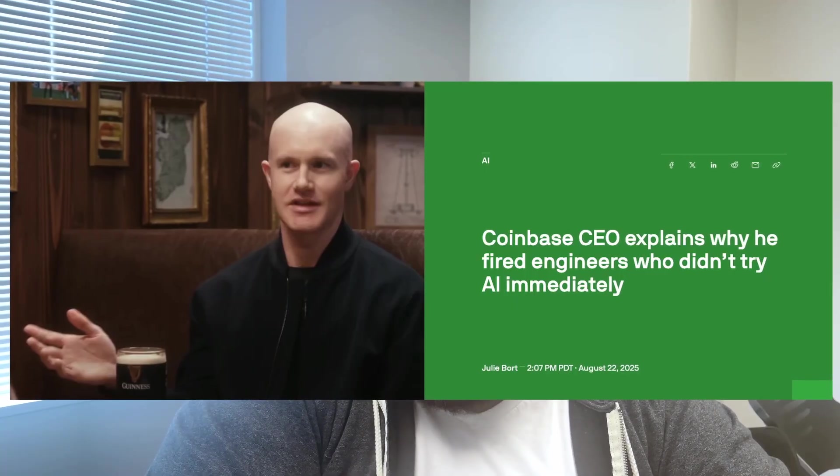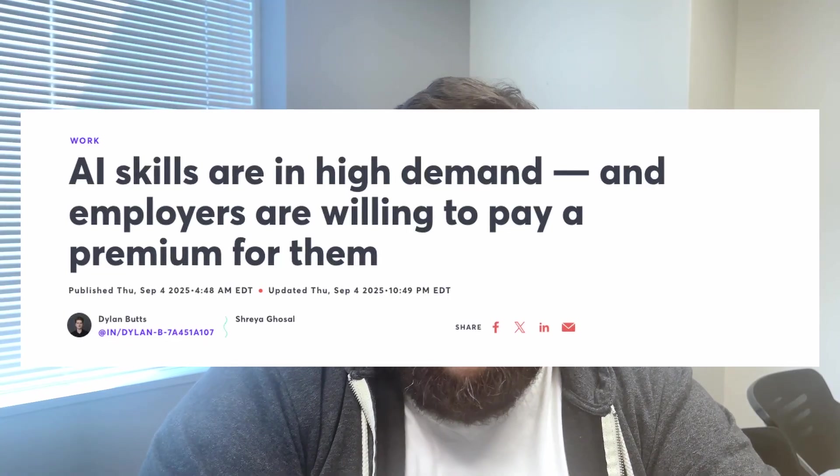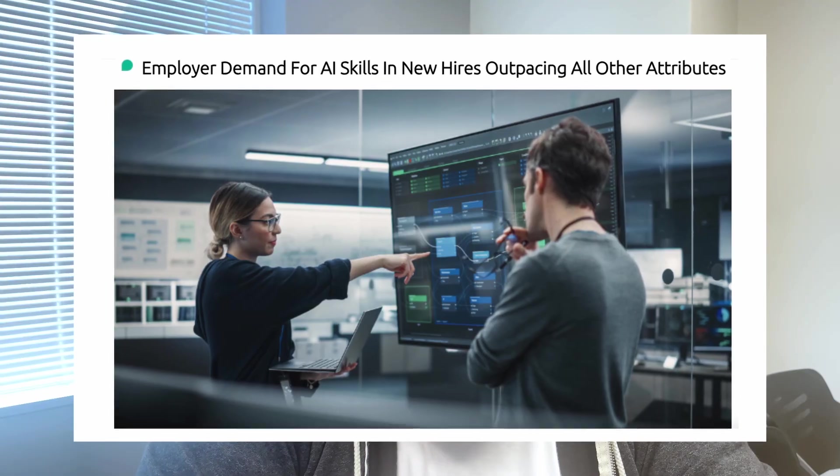Organizations across the globe are rapidly adopting AI, and C-suite execs are demanding alignment. The reality is that AI isn't going anywhere, and learning how to use AI and build it into your workflows is going to become a critical skill in 2025.